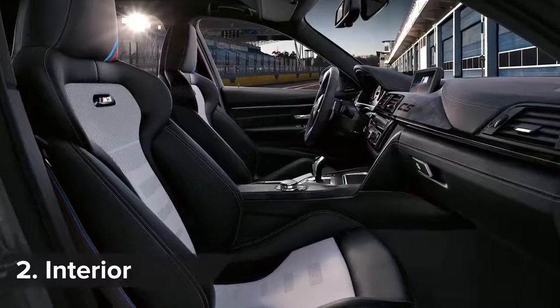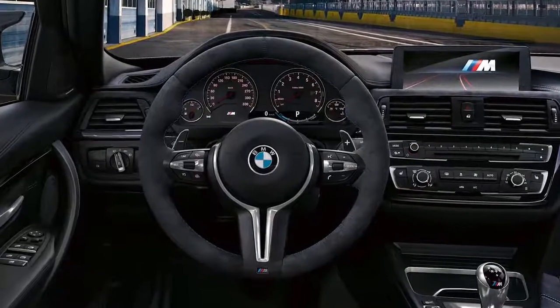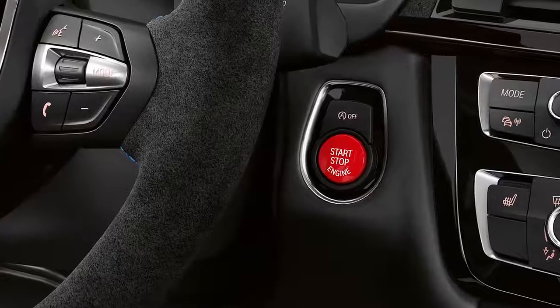Inside, the M3 CS gets a lightweight sports seat and a steering wheel trimmed in Alcantara. A bright red starter button fires the engine into life.